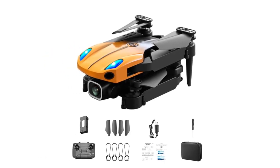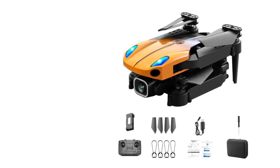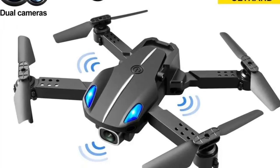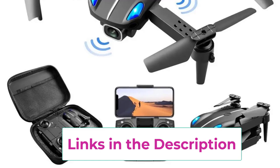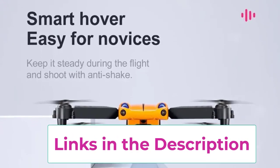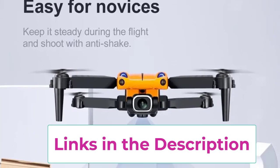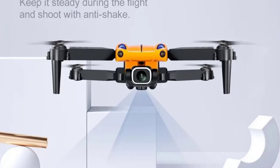This makes it an excellent option for those new to flying drones or for kids who want to explore the world of quadcopters. The drone also features headless mode, which simplifies control by allowing the drone to move relative to your position rather than its orientation, making it easier for beginners to navigate. The foldable design makes the KY907 drone portable and easy to carry around for on-the-go adventures.